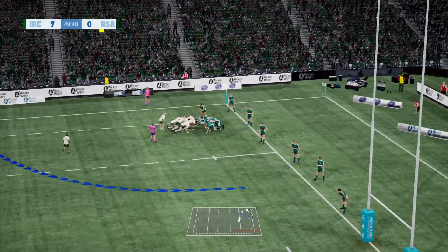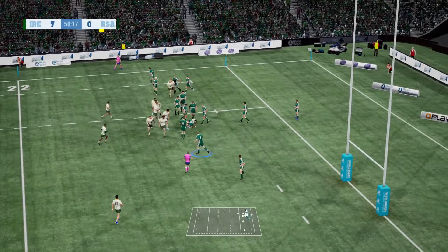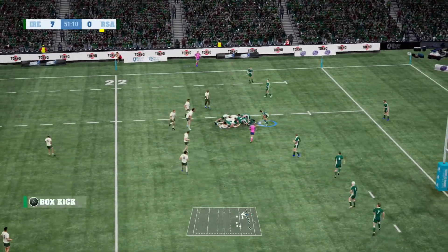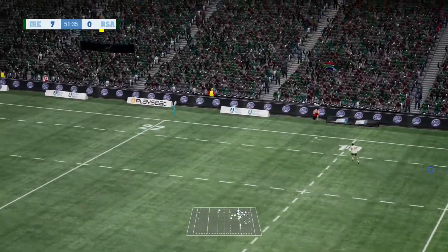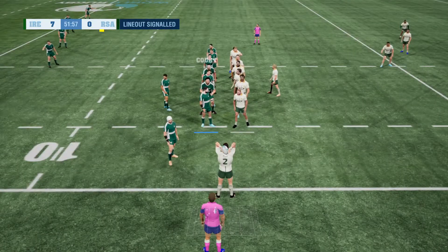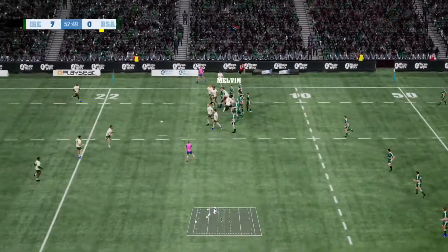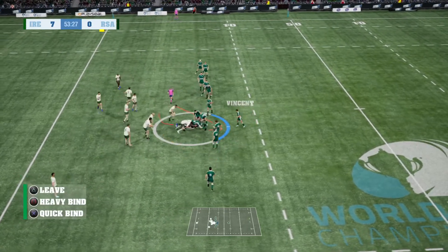Now we start to see the Springboks organise themselves for a set play. He pops the pass nicely. Mapimpy charging for the line. They're all looking for holes in that defence. Once again, an enormous kick, and it bounces into touch. They'll take the line-out. The performance in the line-out has been pretty solid so far.